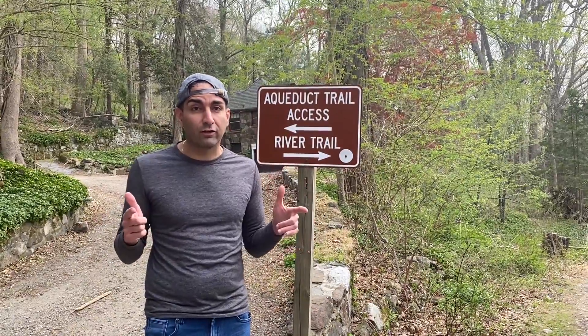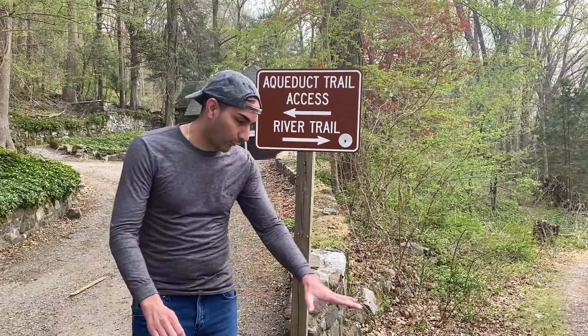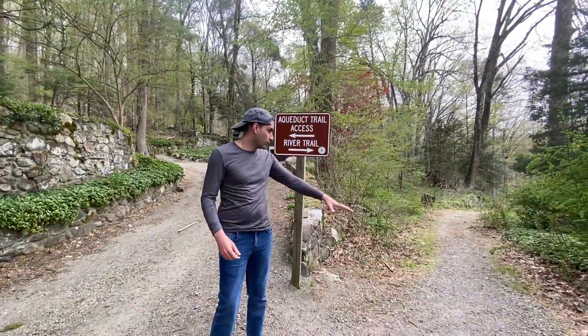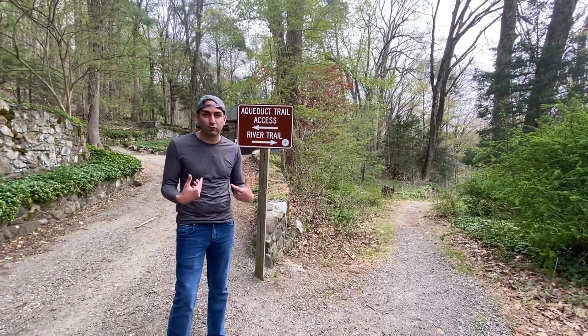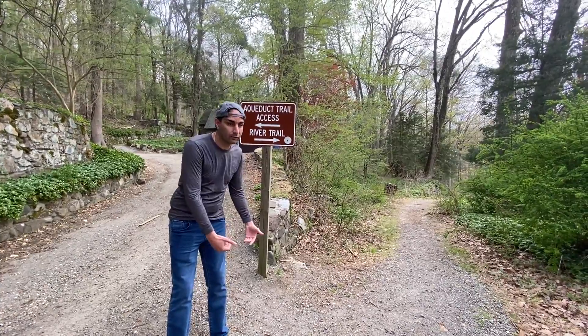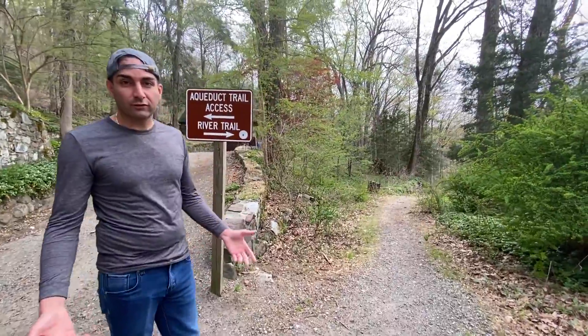Alright guys, so we can give this another shot. I don't know if you remember from the previous video we did here — the snow was like up to here and we were trying to go through it. There wasn't a trail at that point, we were just charging through. I didn't have the right shoes on, snow was up to my knees, I fell in. As you can see it's a little different, let's see what we can do.